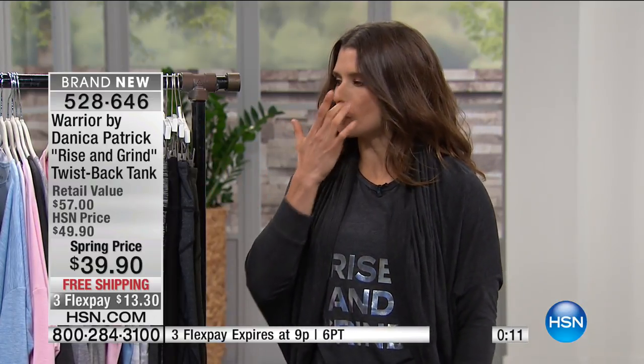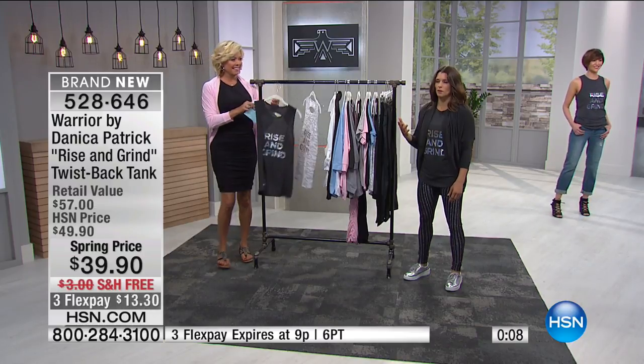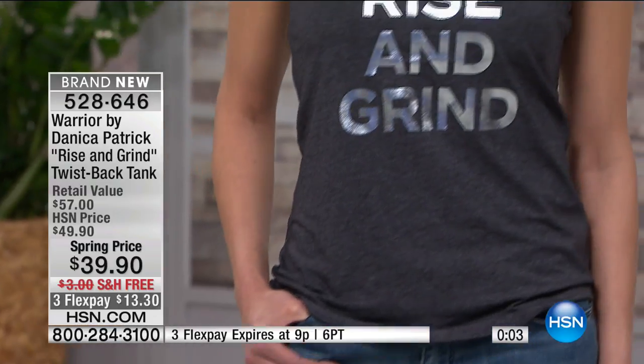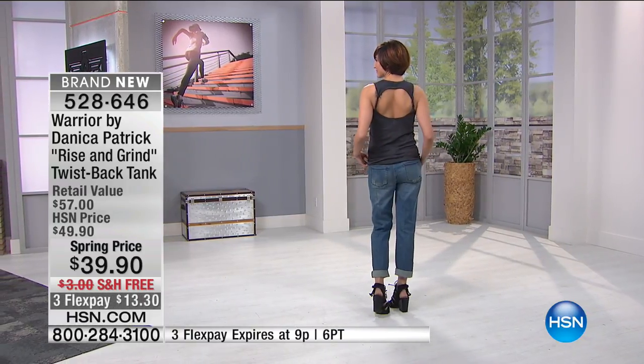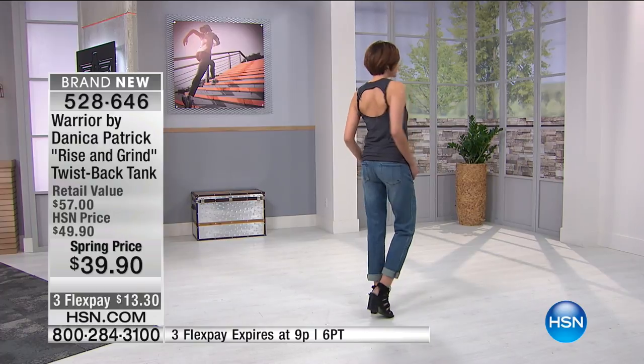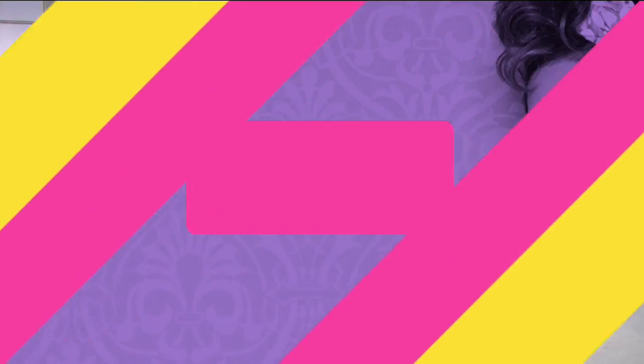The Rise and Grind tank — who doesn't wake up in the morning and think to themselves, I've got a long day ahead. Maybe you've got errands to run, kids to take to school, or you're going to the gym. You got that cup of coffee and you think: today I'm just going to rise and grind. I love it — it's so true.